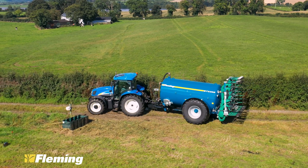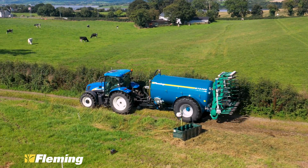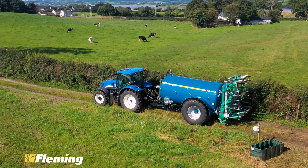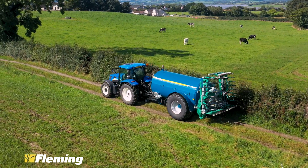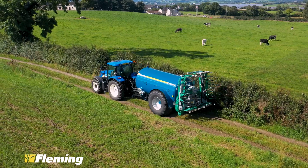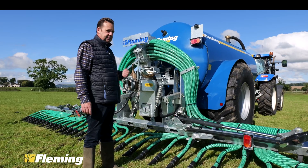All our vacuum tankers are now bracketed ready for our own trailing shoe machine, with two flange brackets on the back. Any tanker we make from 2000 gallon over has a crank commercial heavy duty axle to allow for the extra weight of the trailing shoe.